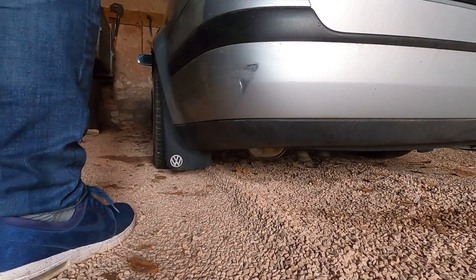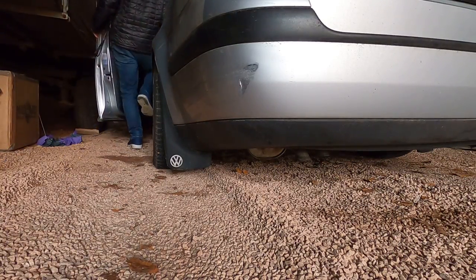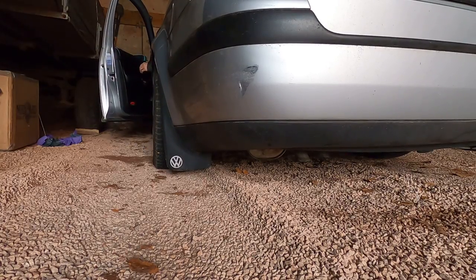Now the R32 sounds good, right? But get ready for a 1.6 cold start - 1.6 16 valves, don't forget that part.